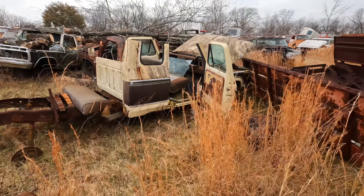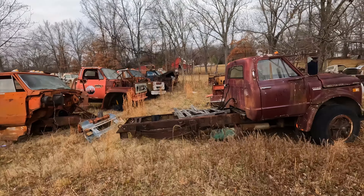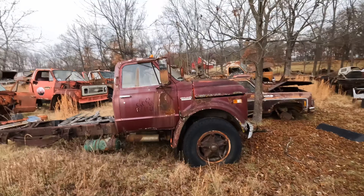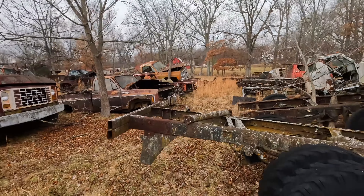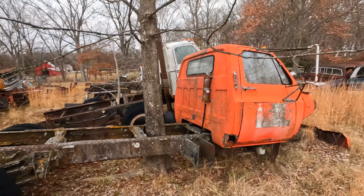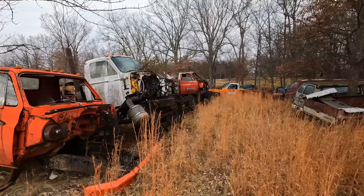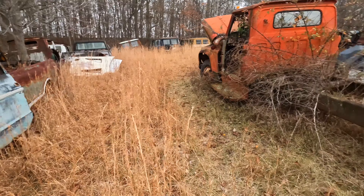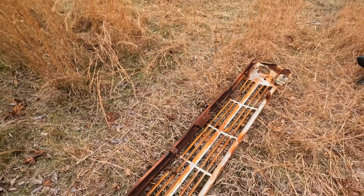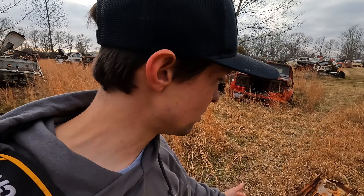Somebody cut the cab off of that one — drop top. Here you go, here's the Chevys. There's a Cheyenne. These are like '70s-'80s — here's some old ones.